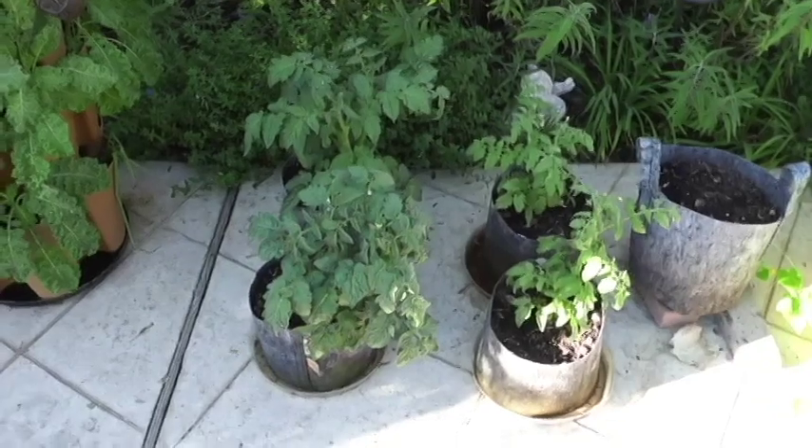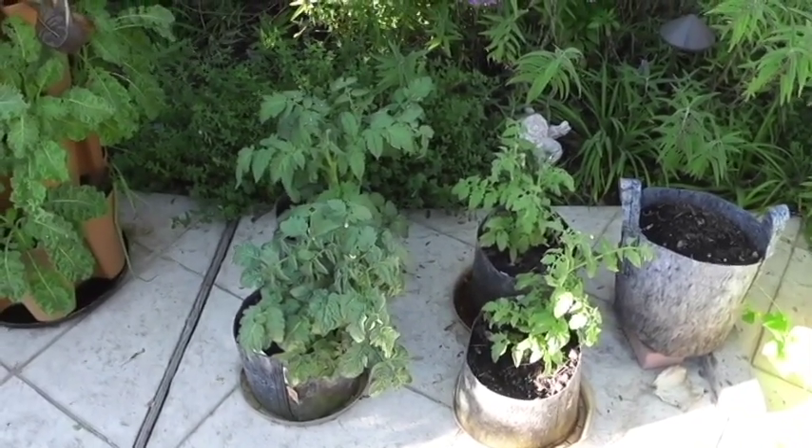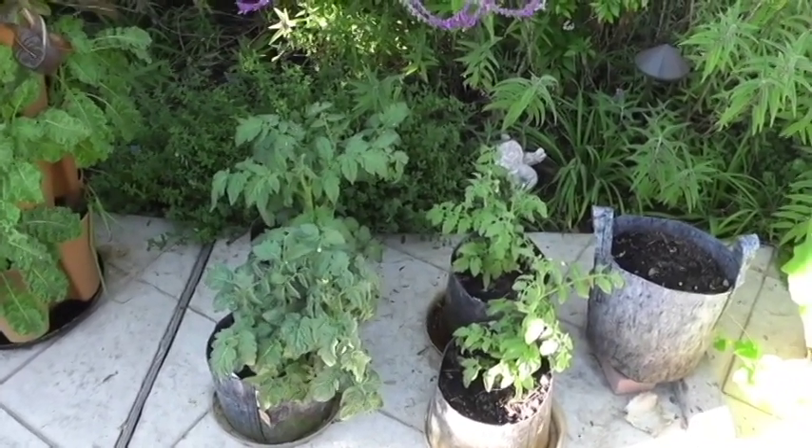The last part of the series will probably be in three weeks from now to show you what the tomatoes look like, because none of the tomatoes have started yet, but there's certainly significant growth on each of the plants. Let me give you a close-up on the four plants and what they look like. My organic friends are not going to like me, because the organic two did not do as well — not nearly as well as the two treated with Miracle-Gro.